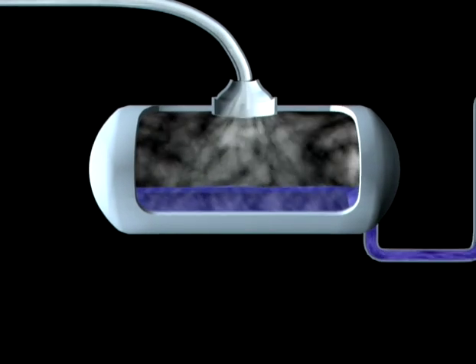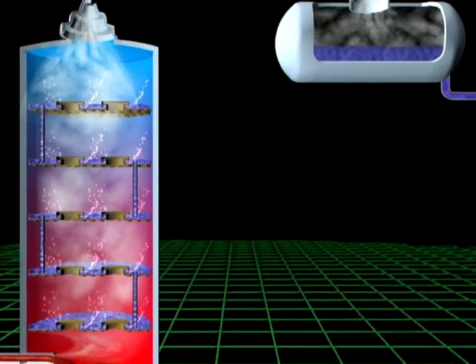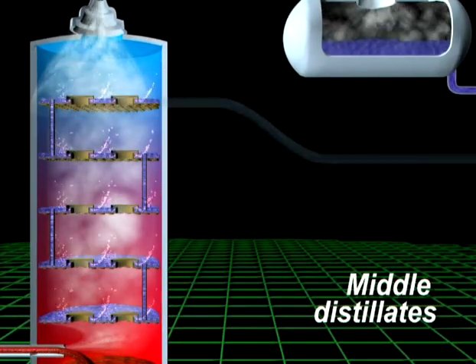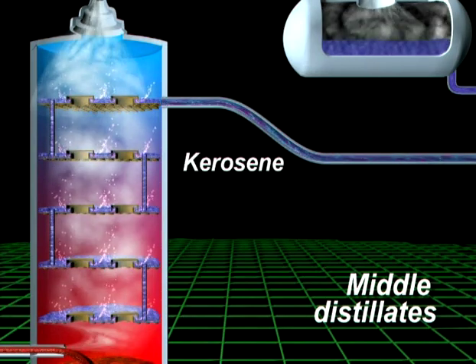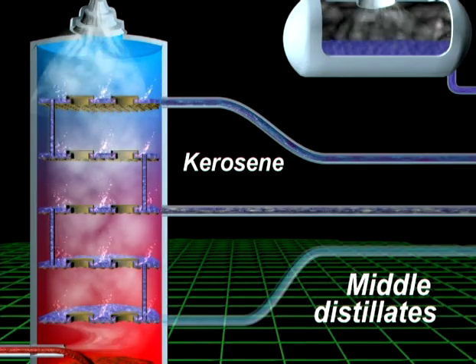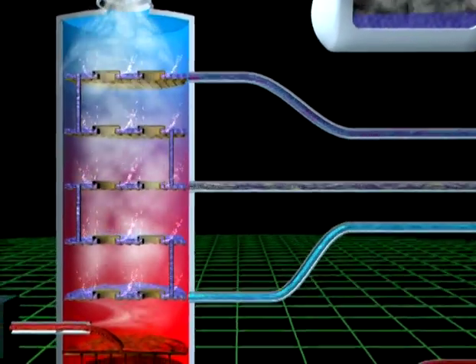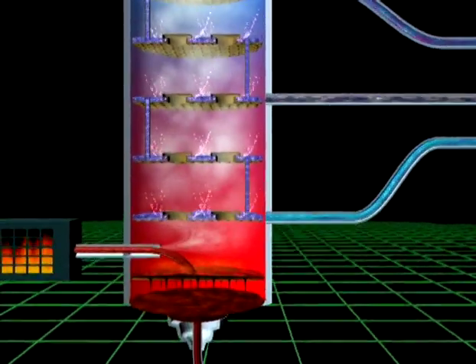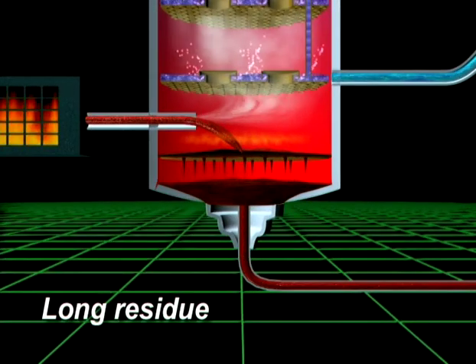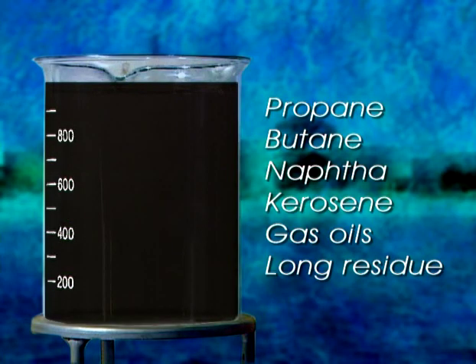After further processing, naphtha becomes one of the main components of petrol. We draw various liquids off from different levels in the column — these are known as middle distillates. Kerosene, after the removal of sulphur, becomes jet fuel. The other middle distillates are called gas oils, which are blended to make diesel fuel. The remaining liquid that falls to the bottom of the column is called long residue. Our litre of oil has now been distilled into a number of separate components, all of which require some further processing.